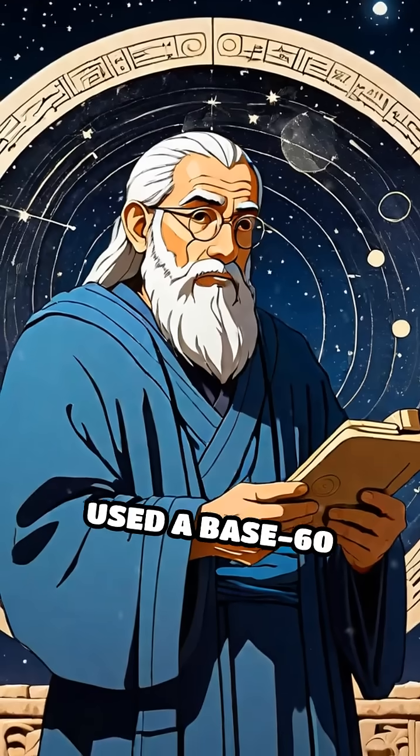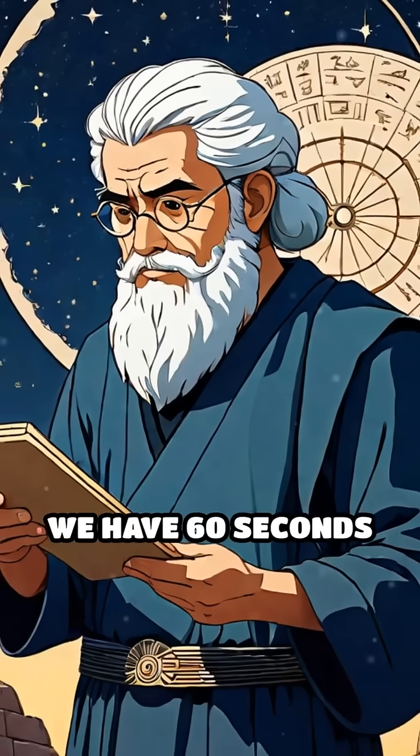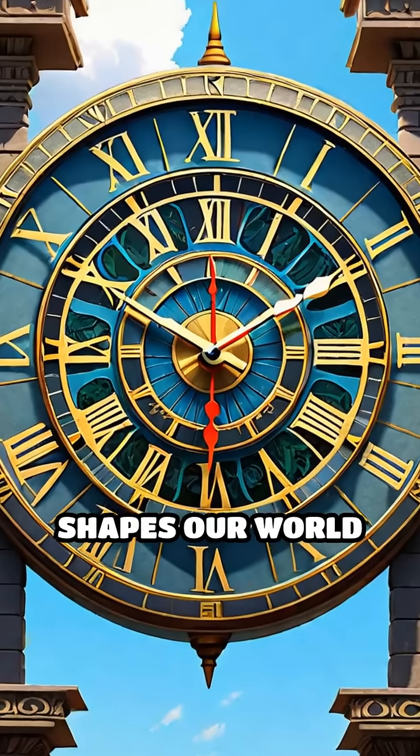First, Babylonians used a base-60 number system. That's exactly why we have 60 seconds in a minute and 360 degrees in a circle — a legacy that shapes our world today.